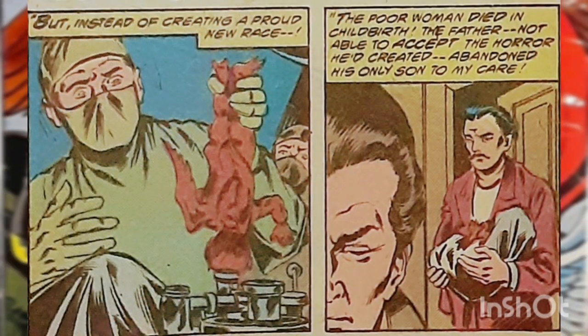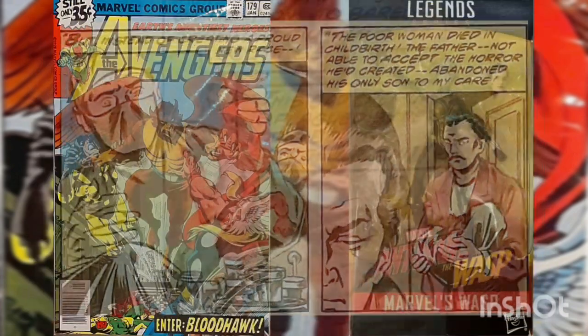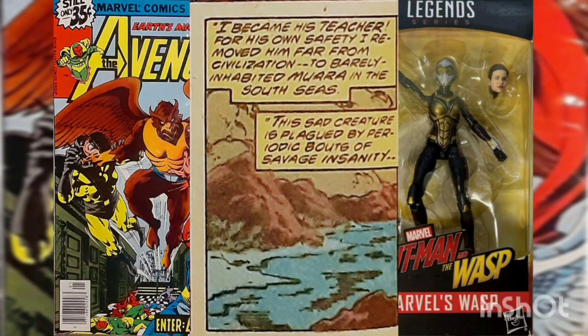Bloodhawk's father, an unethical biochemist, subjected his pregnant mother to dubious experiments, hoping to produce a superior race of humans. Bloodhawk was the mutant offspring. His mother died in childbirth, and the Teacher claims that his father, repulsed at what he'd created, abandoned the infant Bloodhawk. The Teacher took custody of him and brought him to the remote island of Mora to raise him in a peaceful place.